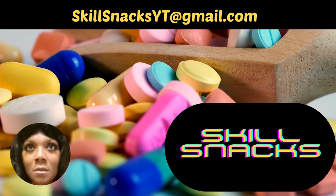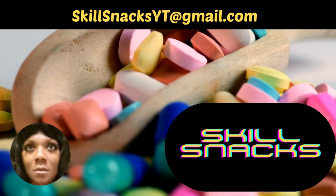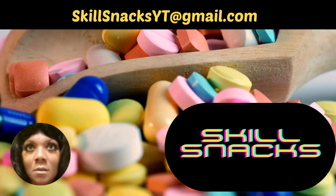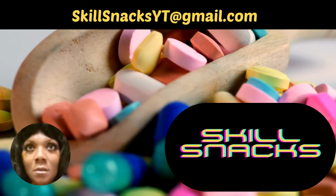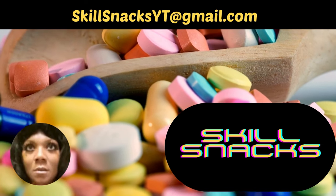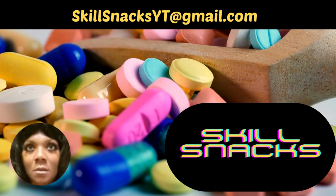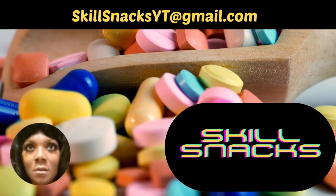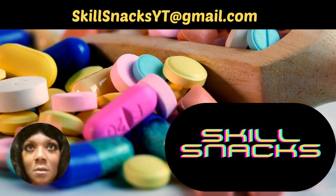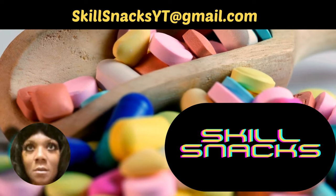I hope you guys did well with those questions. If you have any concern with the rationale or didn't quite get one or two questions, please feel free to reach out to me at my email on the screen — skillsnacksyt for YouTube at gmail.com. I respond within 24 hours. You can email me your question, or if you need a one-on-one via online, email me days and hours that are good for you and I will fit that in with my schedule. Please continue to support Skill Snacks by liking and subscribing. I'll be bringing you at least two more sessions on medications, and I want to make sure you do well not only on the exam but also in your practice.